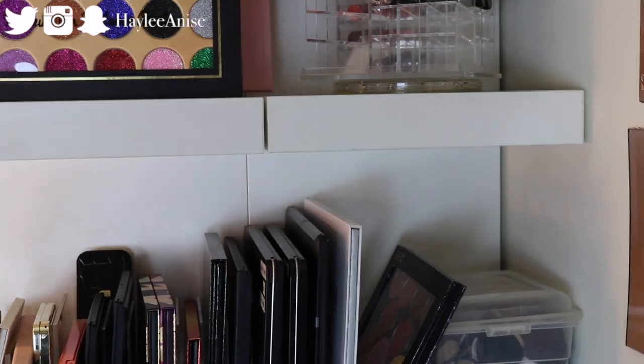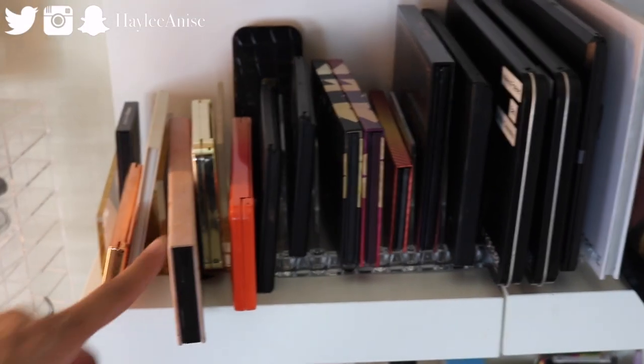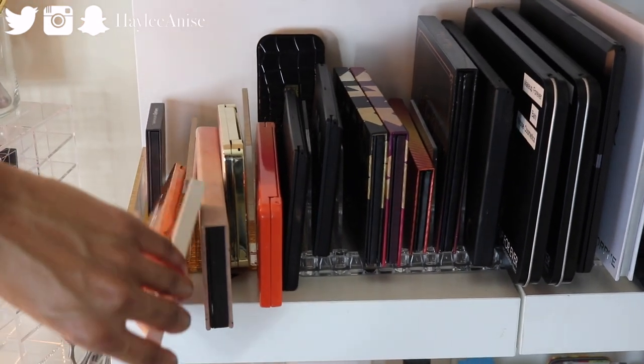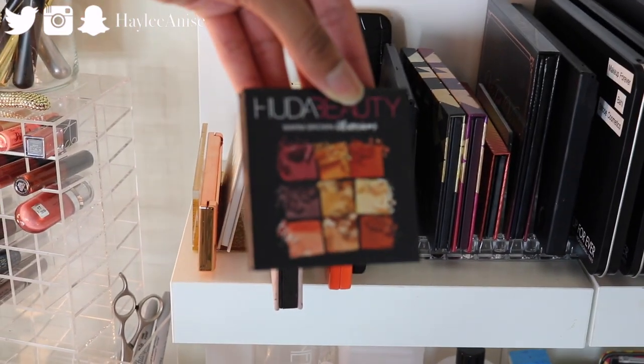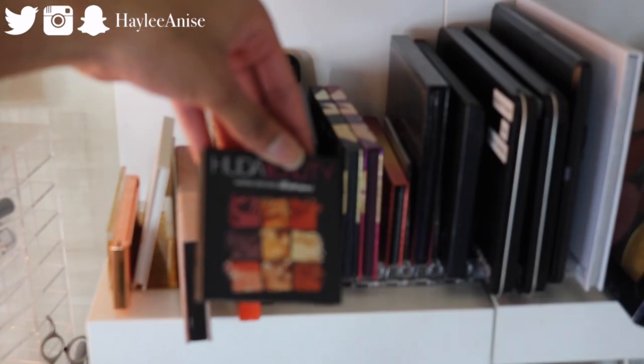And then of course ABH Modern Renaissance. I have the Colourpop Yes Please palette — I don't know why it's called Cute AF on the packaging. Huda Beauty Warm Brown Obsessions palette — I actually really have been enjoying these little mini ones. They're really really nice.